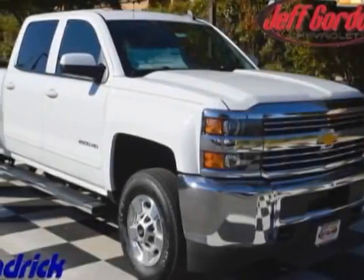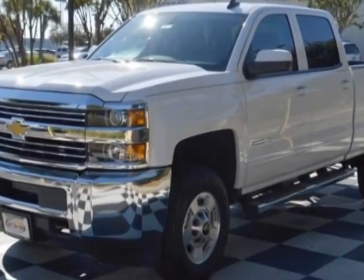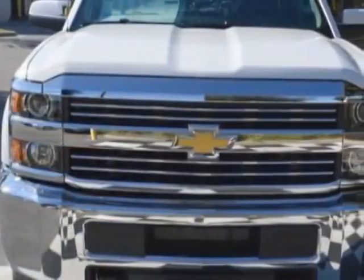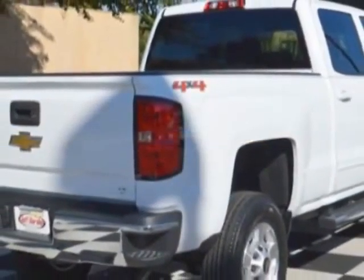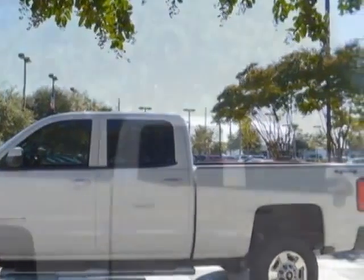Take a look at this new 2015 Chevrolet Silverado 2500 HD. For your protection, this vehicle has a full factory warranty. This Silverado 2500 HD boasts a 6.0 liter engine and has a 6-speed automatic transmission.